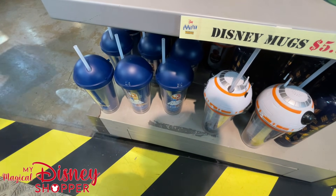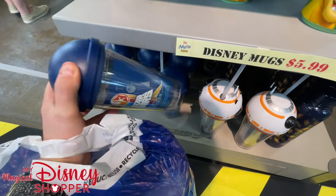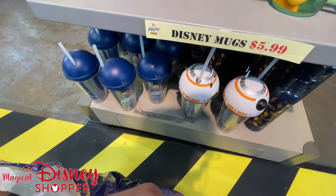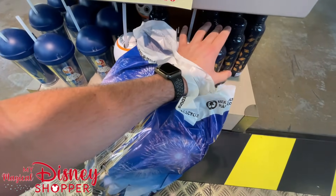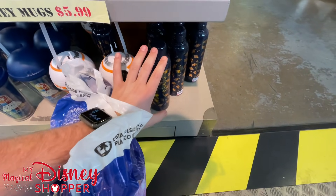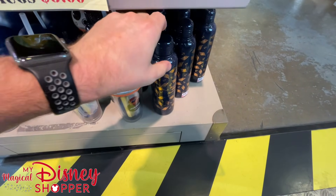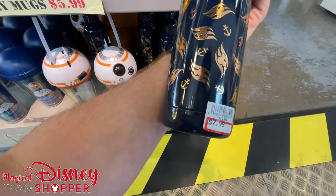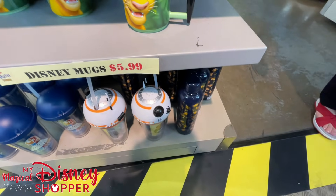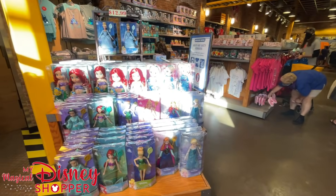BB-8 I believe is $7.99 and the Star Wars cup is $12.99. I've got a little surprise already — I bought a few things before I started my video on purpose, because they're a bit hard-to-find items. If you want to know what they are, you're going to have to stay tuned to the end of the video. $7.99 for the Disney Cruise Line bottle — I know it's such a tease, I'm going to be showing that bag with my hand the entire time.